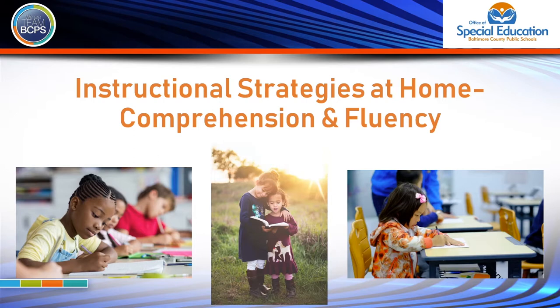This BCPS TV segment will show strategies that you can use at home to reinforce comprehension and fluency.